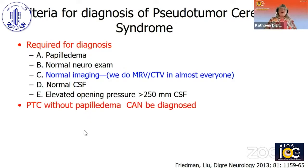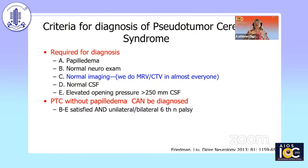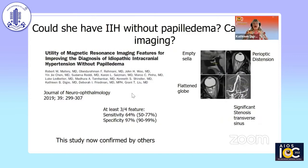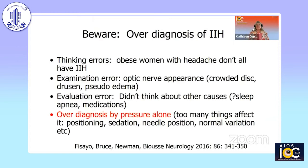To diagnose pseudotumor without papilledema, you have to have either a unilateral or bilateral sixth nerve palsy, which occurs very infrequently. We suggested that at least three out of four imaging findings can help suggest the diagnosis: empty sella, flattening of the posterior globe, distension of the perioptic nerve, and transverse venous sinus stenosis. We validated these criteria with a retrospective study, and several studies have corroborated our findings.